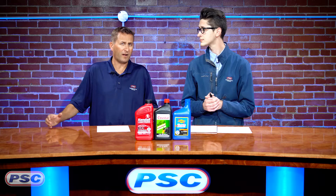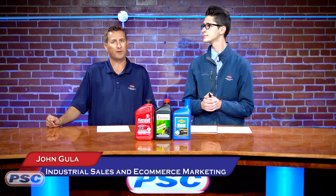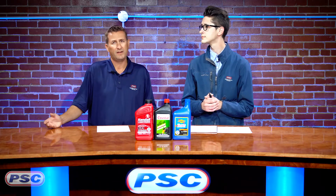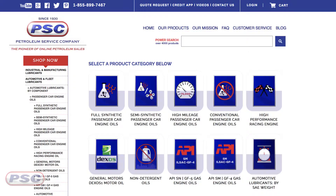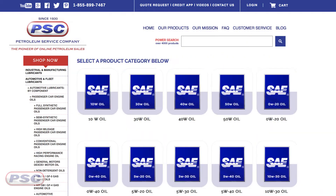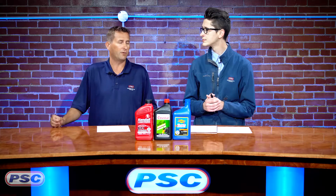A lot of different ways to shop, and depending on what the customer knows, some customers may know their weight — be it a 5W-20, 5W-30, even multi-grades, 40-weights and 30-weights. So if you want to come in that way, you just tip into shop by weight, find the weight you're looking for, and it'll give you all your options.